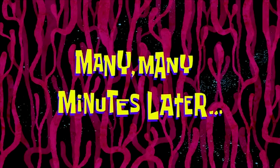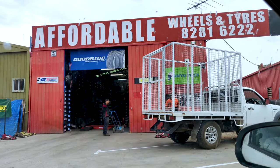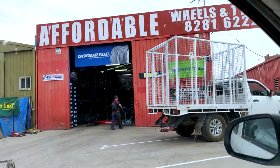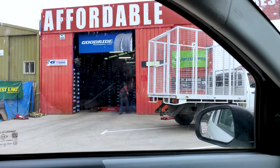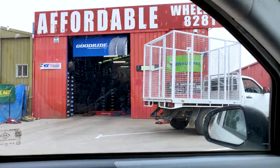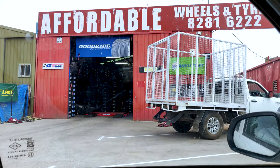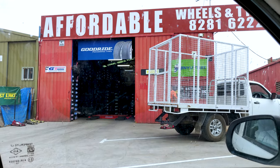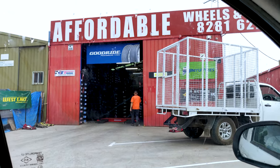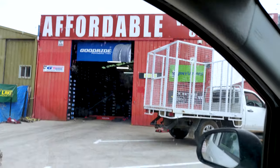Many minutes later — so guys, finally here at Affordable Wheels and Tires we got our tire fixed. It was a very good experience. It was the fourth store and finally we got it. He did it very fast and it cost me $30. It was a second hand tire but in very good condition. Finally it's all done.